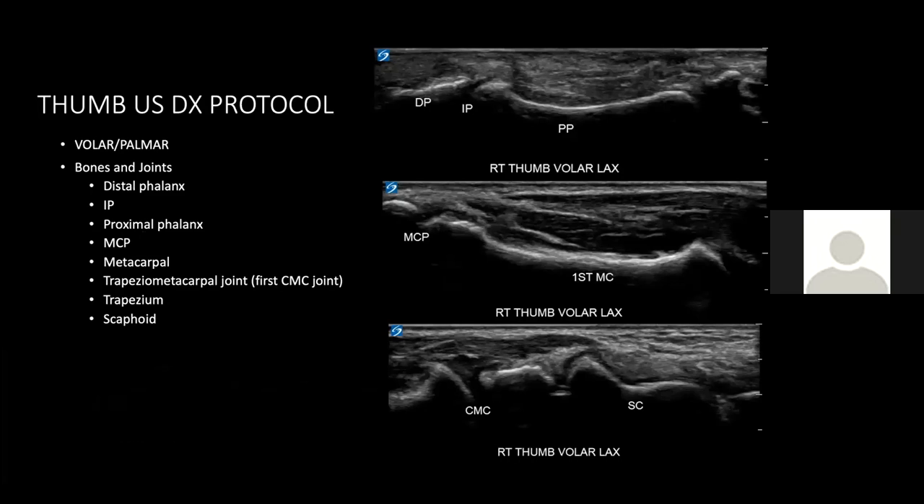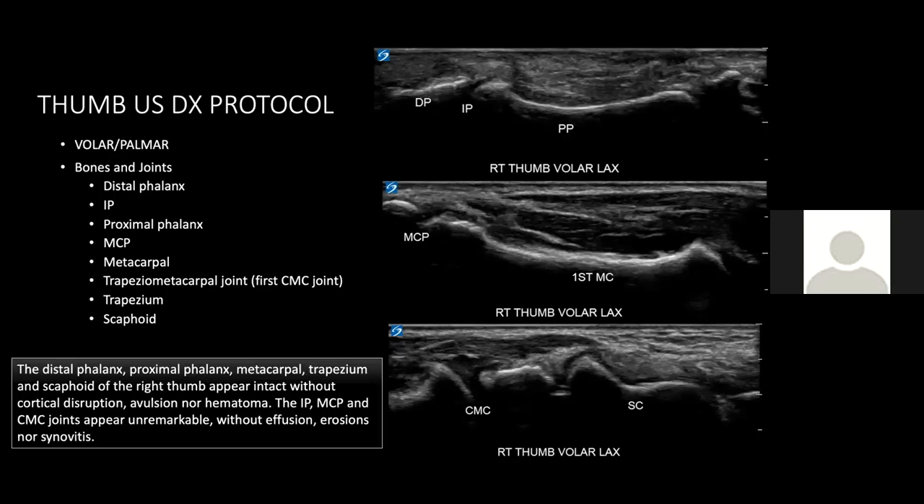Continuing with bones and joints, I flip to the palmar side of the thumb, scanning distal to proximal, leaving the scaphoid for last. Given his mechanism of injury, I wanted a good look at the scaphoid. Scanning in both short axis and long axis using Doppler as appropriate, we can see a nice view of the scaphoid with its peanut shape appearance and no cortical irregularities. For the report: bones appear intact without cortical disruption, avulsion, nor hematoma. The joints appear unremarkable without effusion, erosions, nor synovitis.